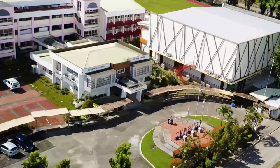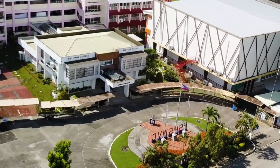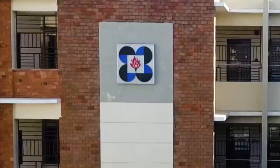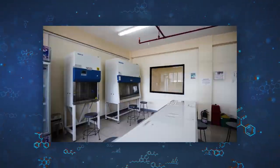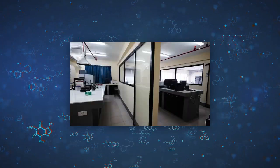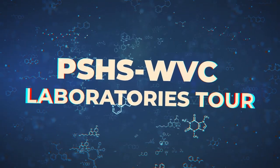As an institution dedicated to harnessing the potential of scholars to become globally competitive Filipino scientists equipped with 21st century skills and imbued with the core values of truth, excellence, and service to nation, PSHS WVC houses a wide range of laboratories that become the breeding ground of knowledge and collaboration. Welcome to the PSHS WVC Laboratories Tour.